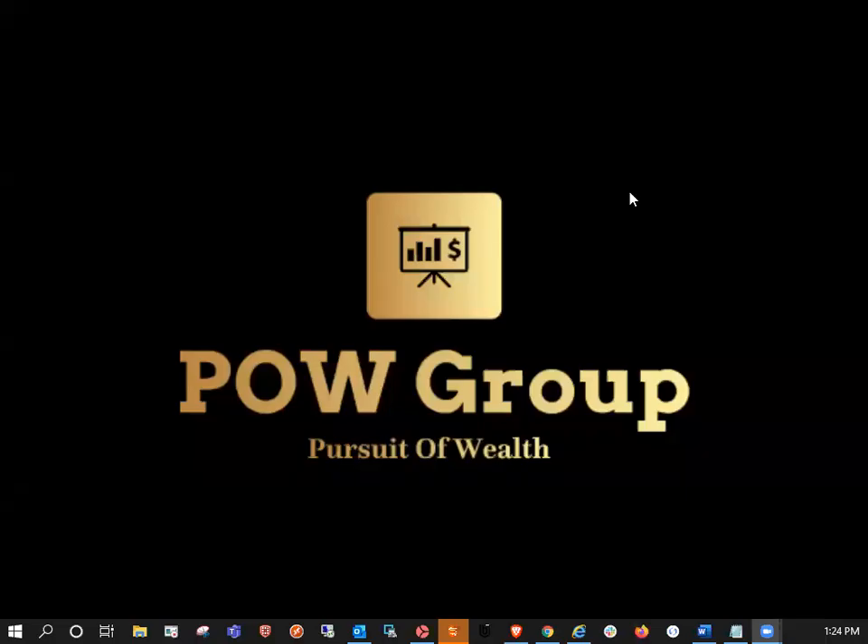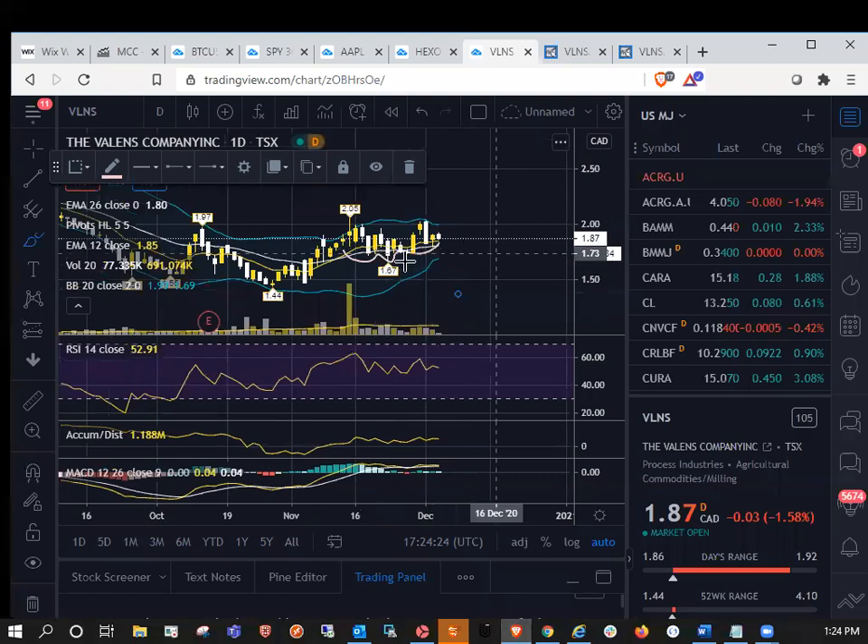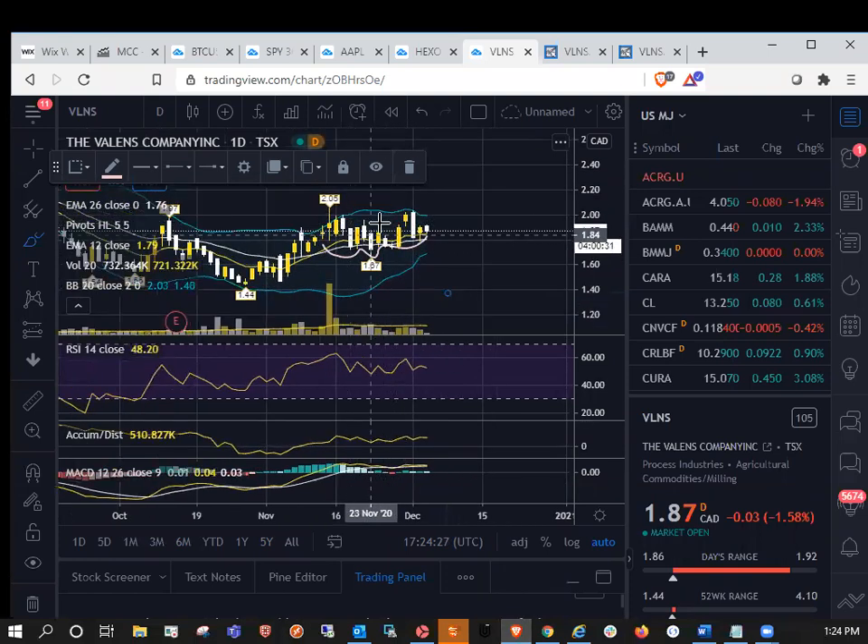Hey traders, welcome back on the Pursuit of Wealth. Today is Thursday, December 3rd and in today's video we're going to discuss the Valens Corp, the Valens Company cannabis stock. This was requested on YouTube and I thought I'd do a quick video and some coverage on it.